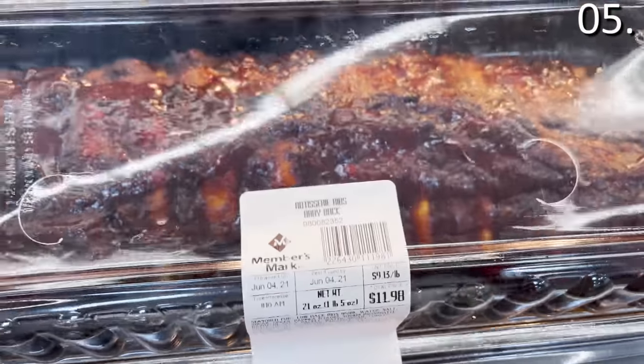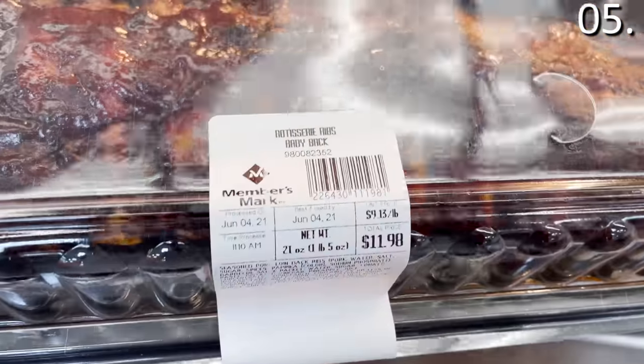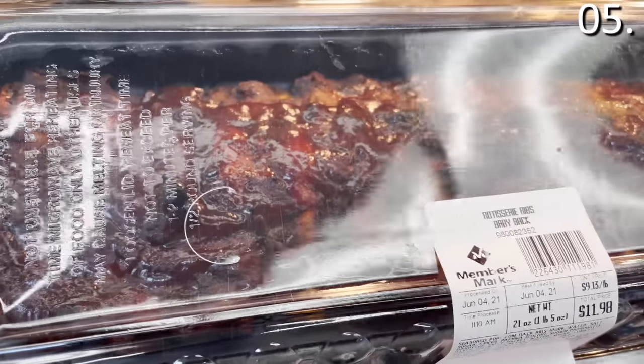In the number five spot, and no utensils needed — rotisserie baby back ribs. These are succulent, seasoned perfectly, and priced even better at $11.98. I can barely make it out of a Sam's Club without consuming the product in my car or trunk. But in the case of eating ribs in my car, I decided to spare you any visuals and held off on this opportunity today.